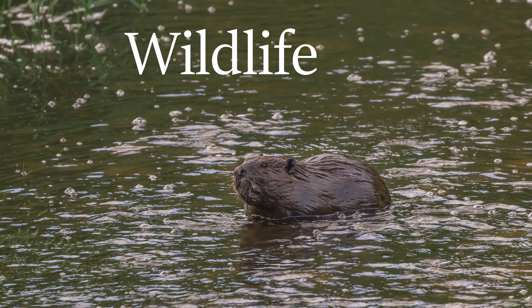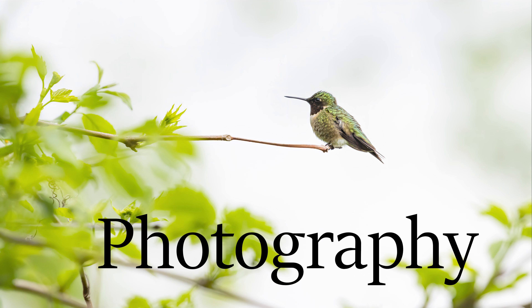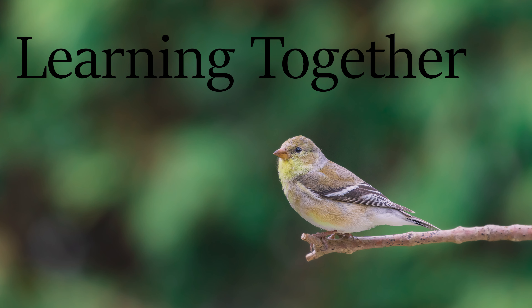Today I want to talk to you guys about what to do when the light sucks. Welcome back to another video. My name is Larry, I'm a photographer. If it's your first time joining me on the channel, this is my channel about wildlife photography. Today, I want to talk to you guys about six different things that you can do when the light outside sucks.